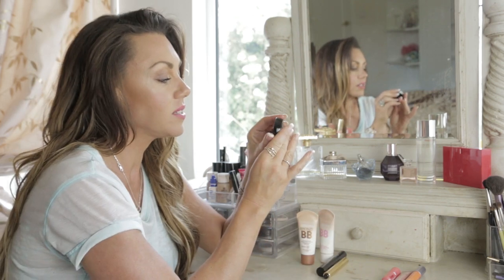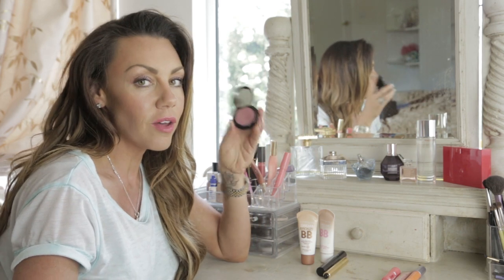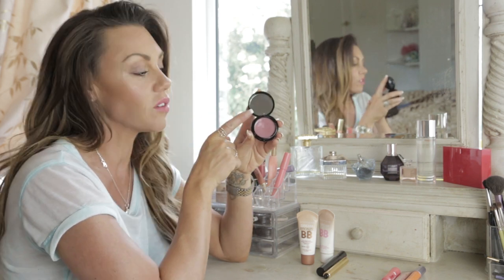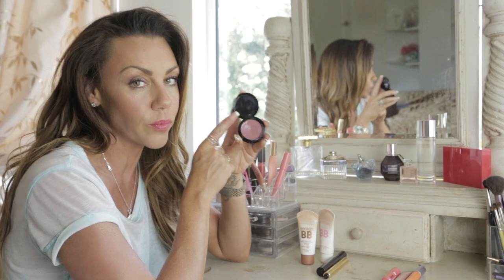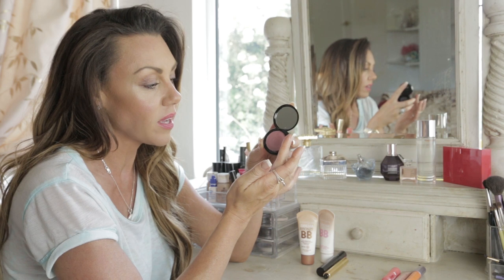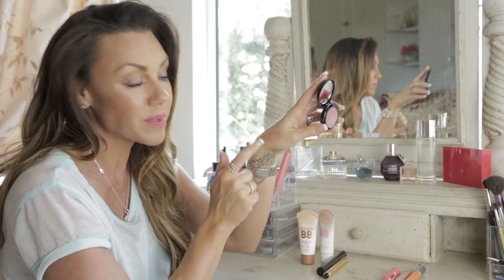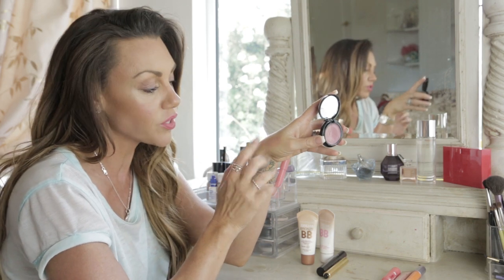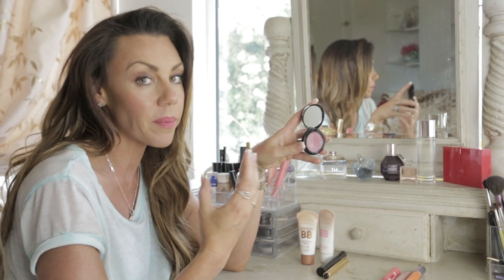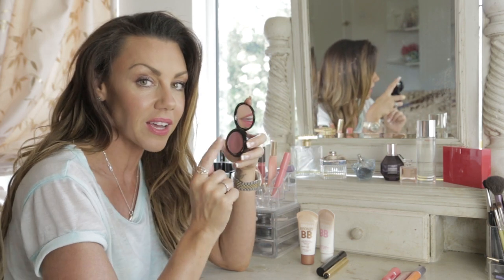This is Art Deco cream rouge for cheeks and lips. I love this — it comes in two colors and it's got a tiny little mirror, so it's really compact for putting in my purse at night as well as during the day. It has a lovely pinky-plum tone and I wear it on both my lips and my cheeks. It has such a nice subtle dewy finish that it freshens up my makeup even if I've had the same look on for hours.